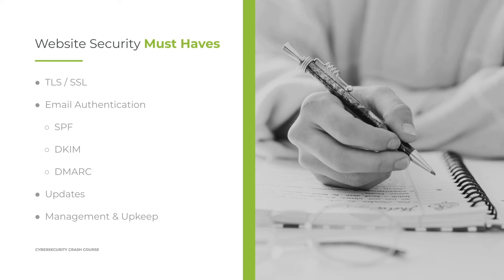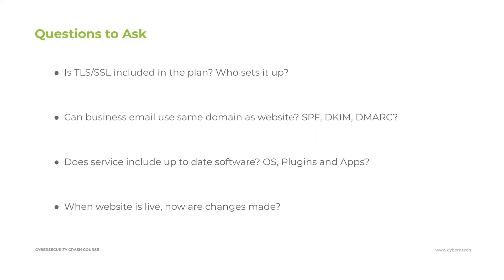Some questions to ask the web developer or organization you are thinking of having handle this for you are: Is TLS and SSL going to be included in the plan? Sometimes it is not — you may have to purchase it additionally, and it can be quite expensive. There are low-cost and even free ways to get SSL certificates, but if you're going through your web hosting provider or having a developer do it, it could be costly. Also be sure you know who is going to set this up, because just because an organization provides you an SSL doesn't mean they will configure it for you.